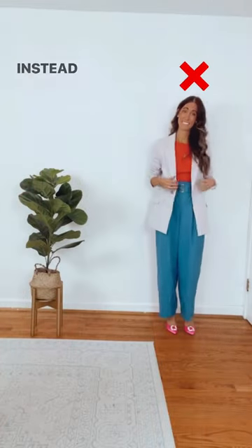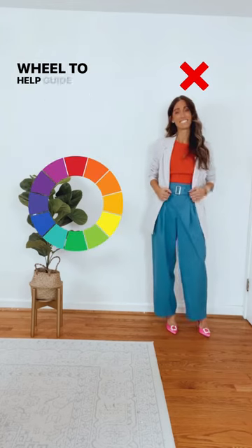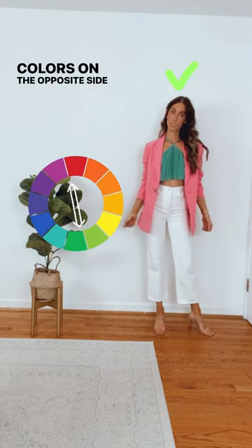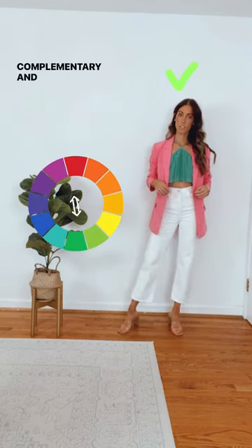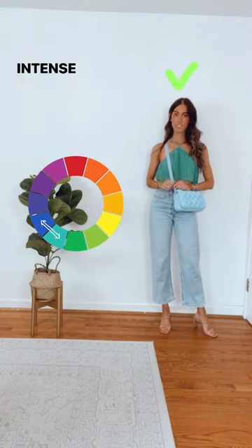The do's and don'ts of wearing color. Instead of mixing a bunch of colors together, use the color wheel to help guide you. Colors on the opposite side of the color wheel are complementary and make for a bold statement, while colors on the same side or analogous give a less intense feel.